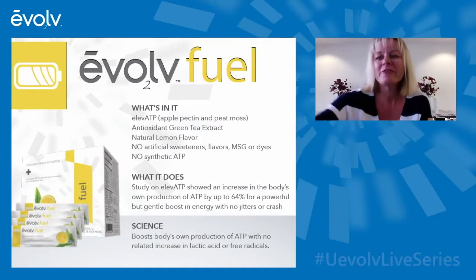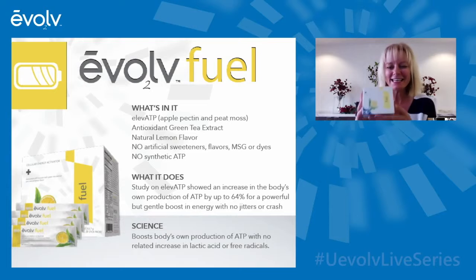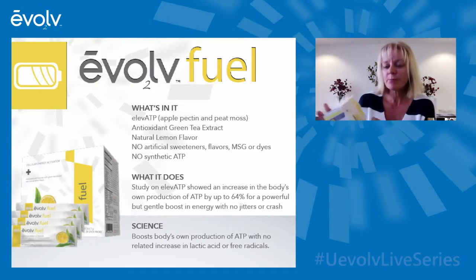Our Evolved Fuel just tastes great naturally, but there are some key health benefits — because it's not just about having that energy. What is it doing for the body so that it gives it healthy energy? In both of the drinks I'm going to talk about — the Fuel and the Fix — there's a key ingredient.